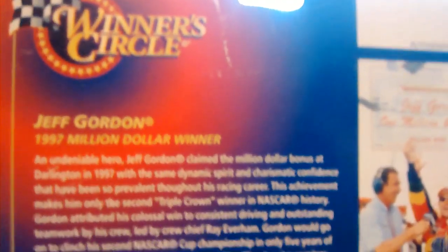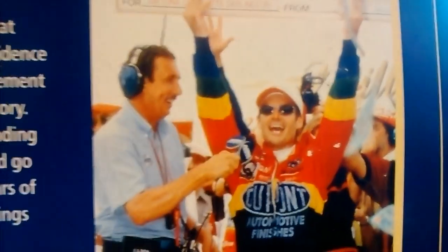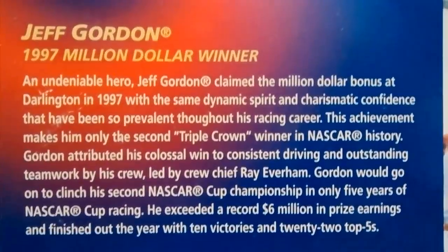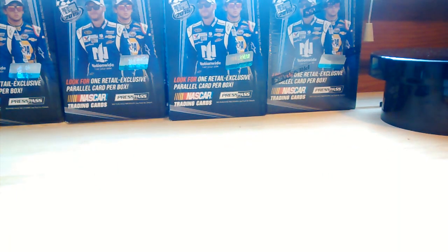Should I keep unboxing these, or should I keep this one in box? Let's take a look at the back. It says Jeff Gordon, 1997 million dollar winner. Right there is MRN — the Motor Racing Network. Go ahead and pause it if you want to read it. Very awesome pickup for five dollars.